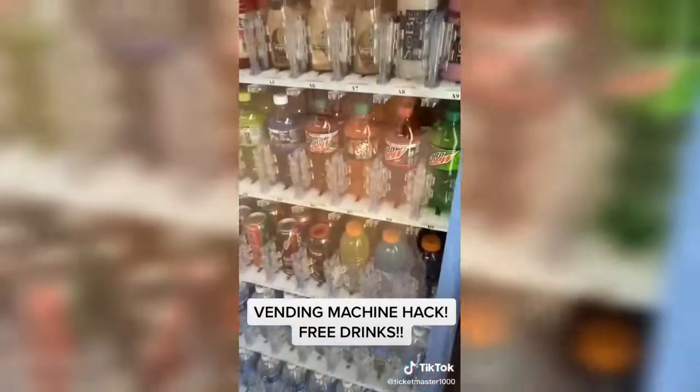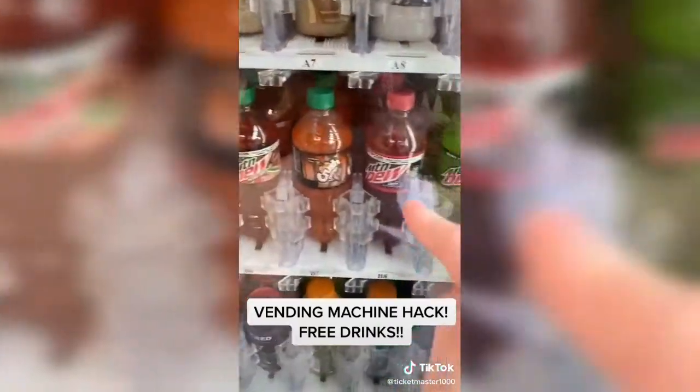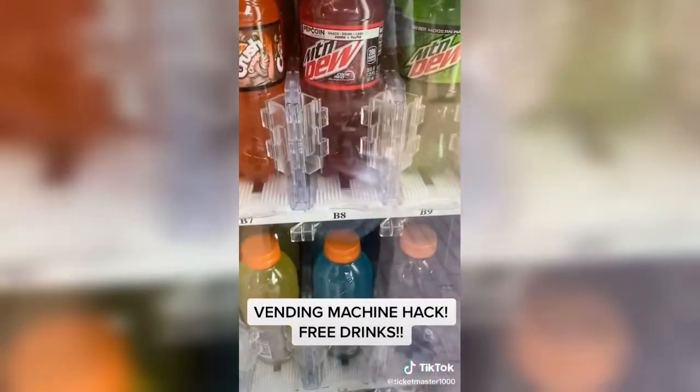Okay, now that you hear the beep, you're going to want to select any drink you want. So I think we're going to get the Code Red — that one's pretty good. So that's B8.